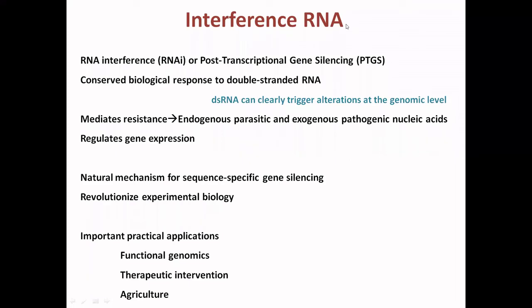Hello guys, welcome to the Knowledge Journal — the concept of life-sensation biotechnology. Today we are going to discuss interference RNA, also known as post-translational gene silencing.